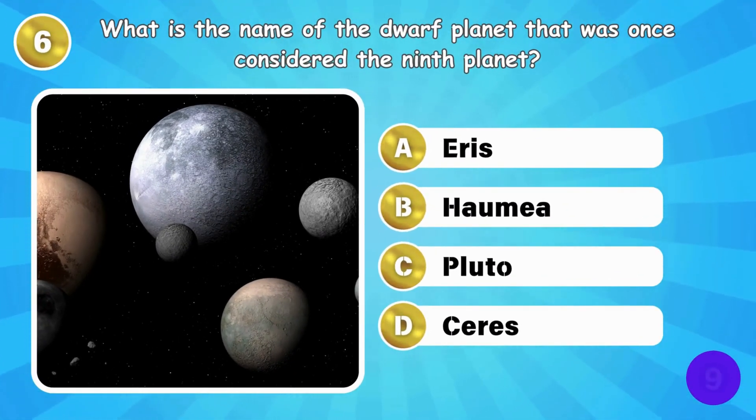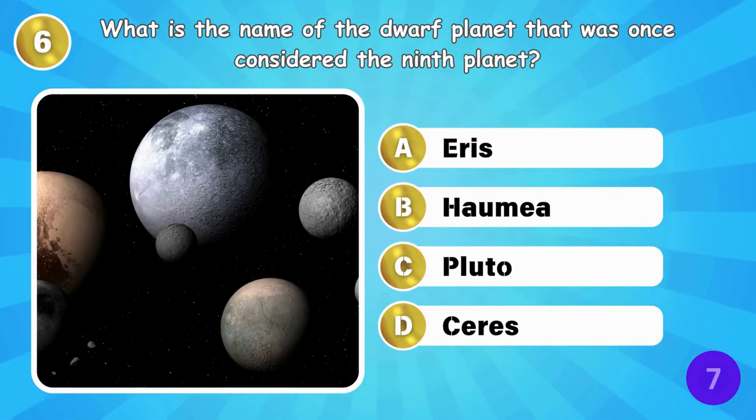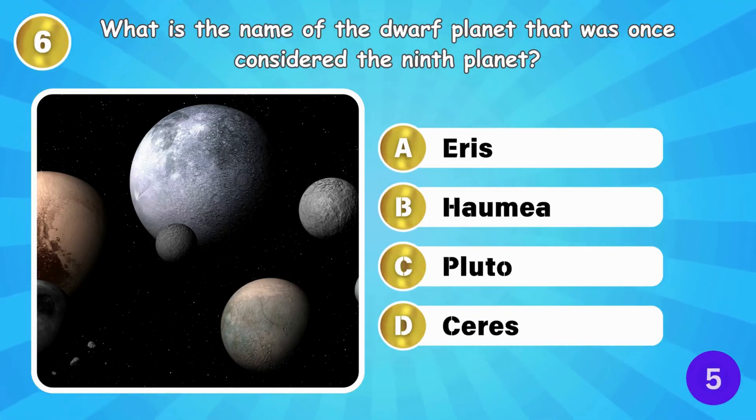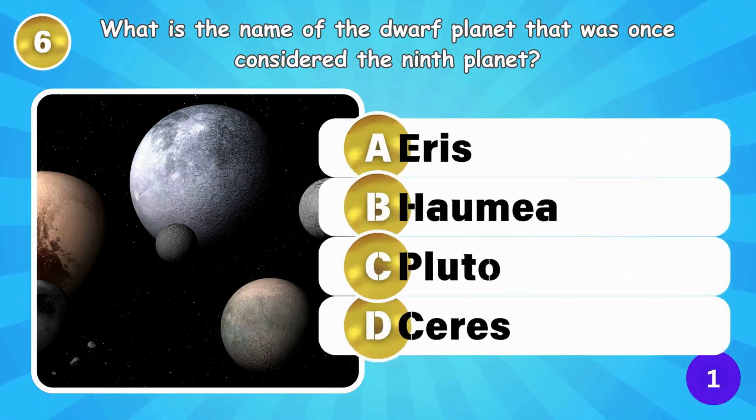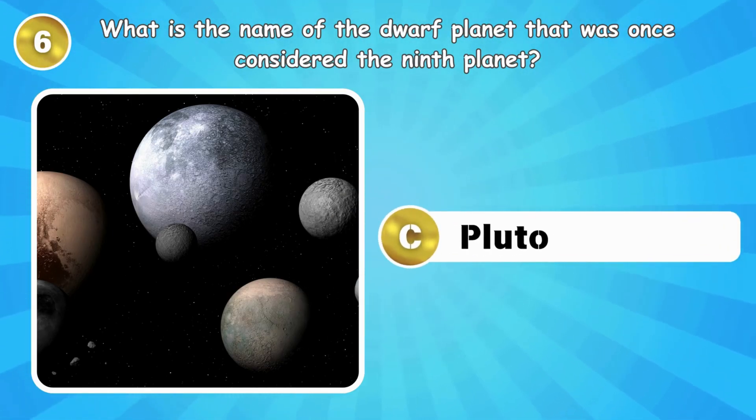What is the name of the dwarf planet that was once considered the ninth planet? That's Pluto, once considered the ninth planet.